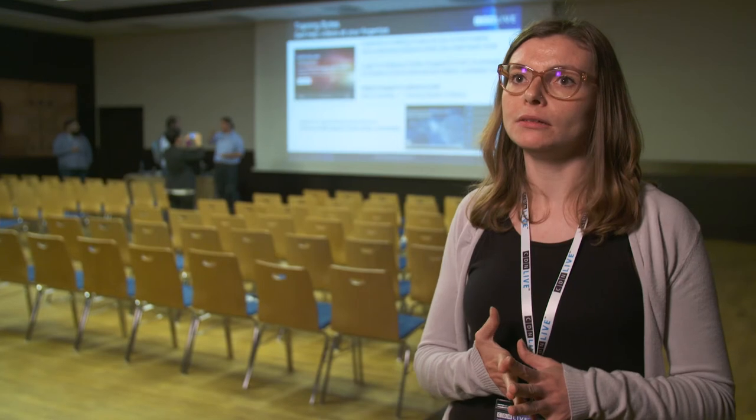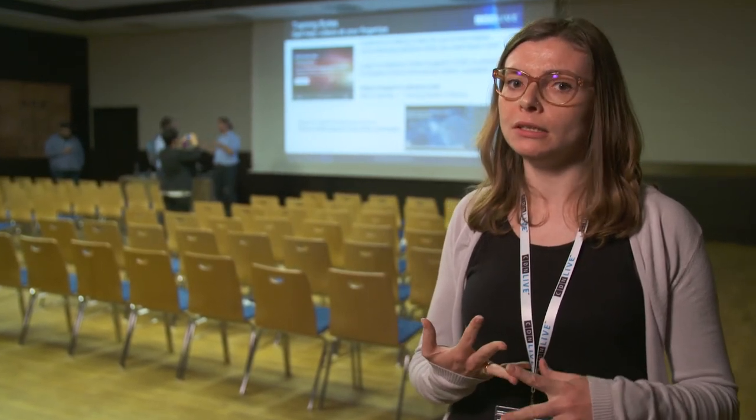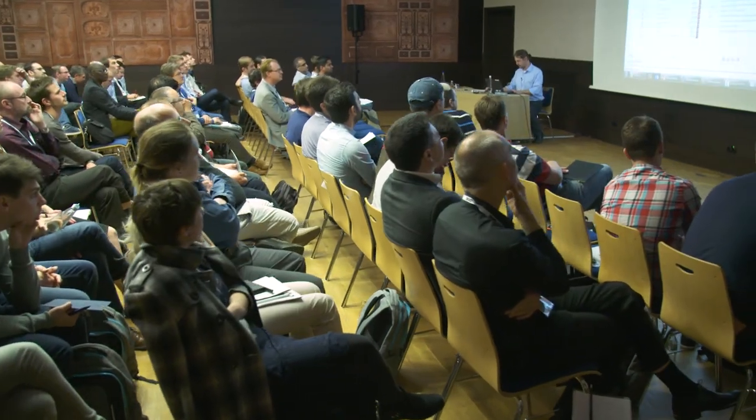ADXplorer and Verifier can be very useful for the next challenges coming, mainly in the automotive team, because they are really focused on safety. The new tools — ADXplorer, Assembler, and especially Verifier — will help us keep up to date with where we are in our verification, especially towards the end of the verification cycle where even last-minute changes can be quite critical.